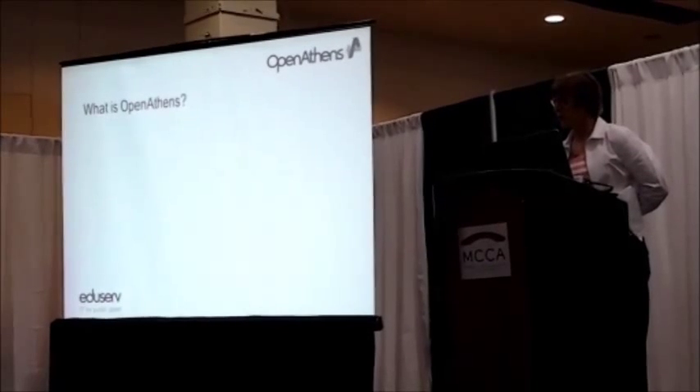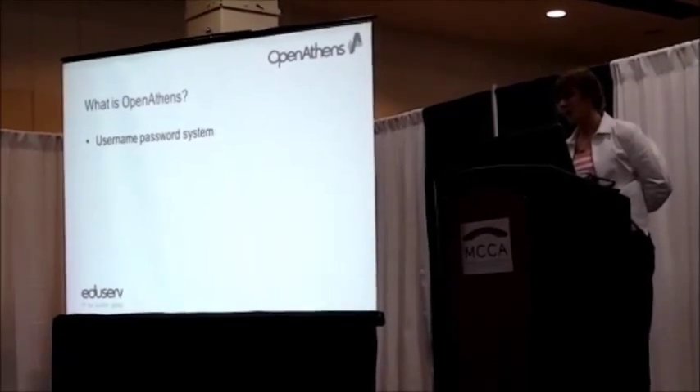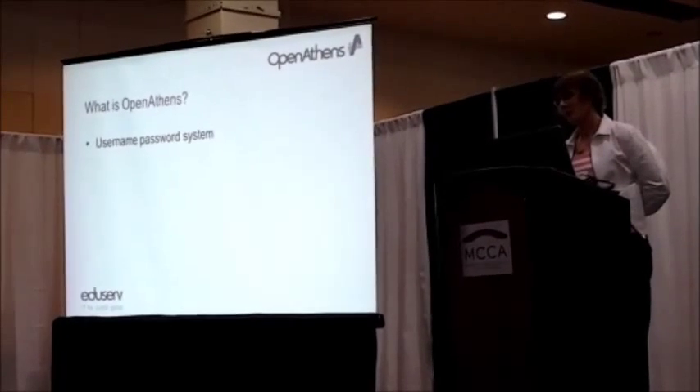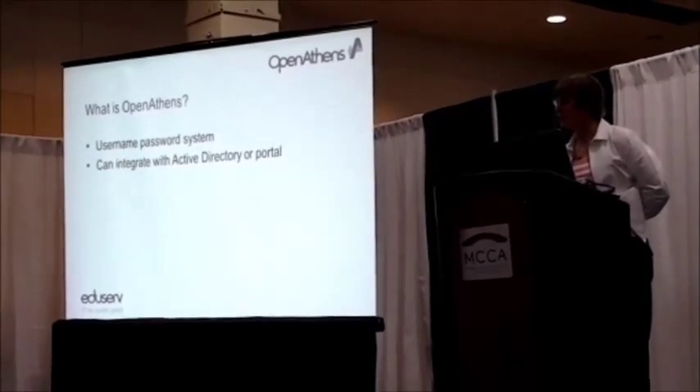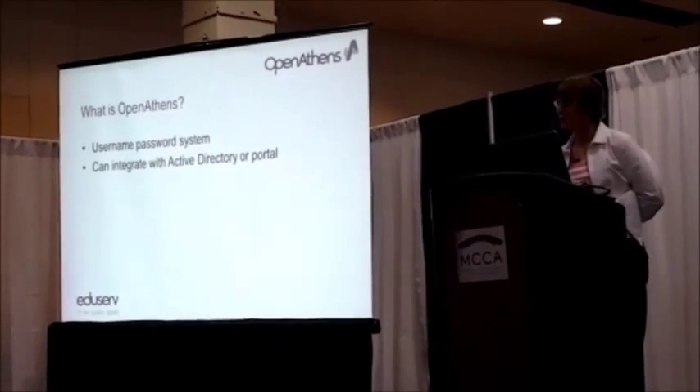First of all, I'm going to talk about our product. This is OpenAthens. Basically, it's a username and password system. The idea is that we have librarian-oriented tools for you to create usernames and passwords for each of your patrons.